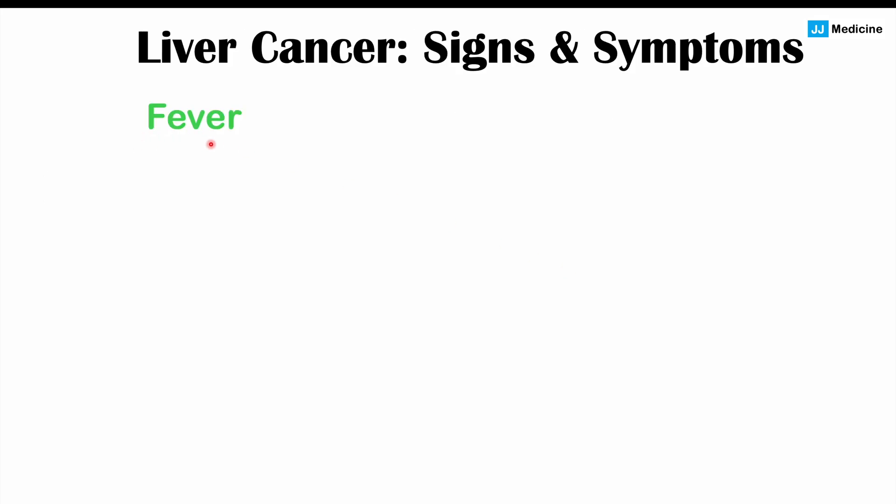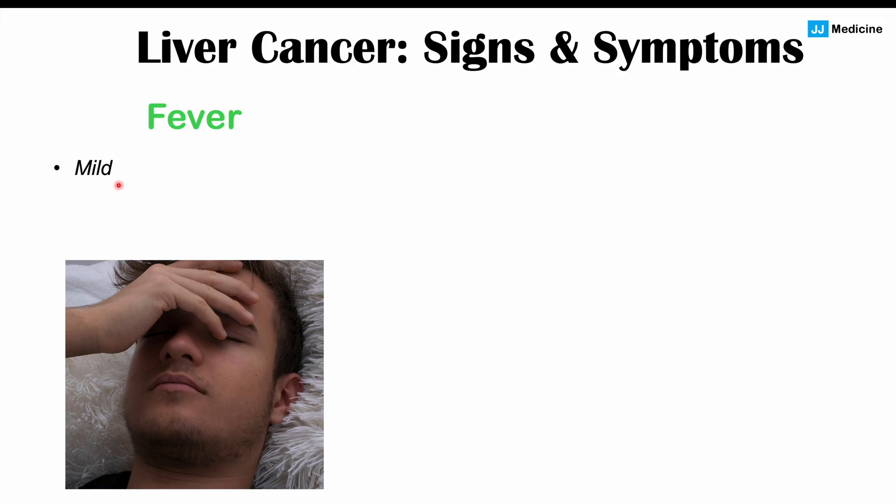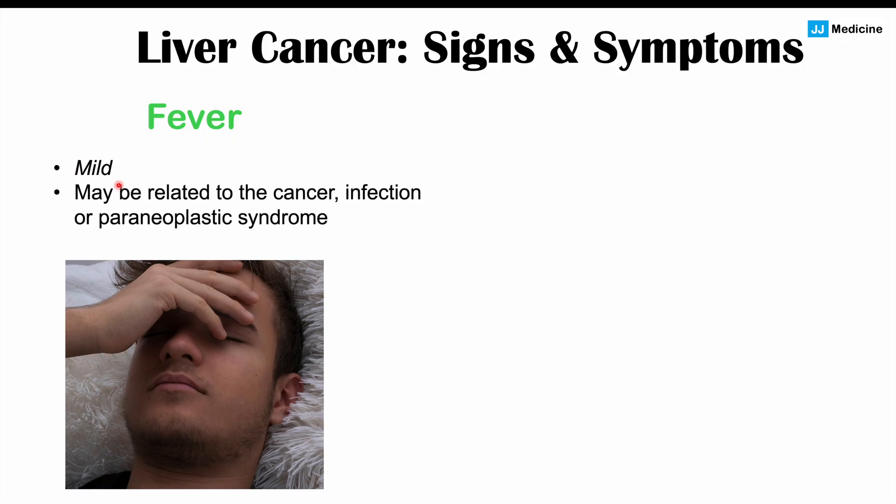Other signs and symptoms include a fever, which is often mild. This can be related to the cancer itself, those inflammatory cytokines, an underlying infection, or what we call a paraneoplastic syndrome — where cancers produce hormones or other compounds that lead to manifestations elsewhere in the body. A fever can be one such manifestation in hepatocellular carcinoma.